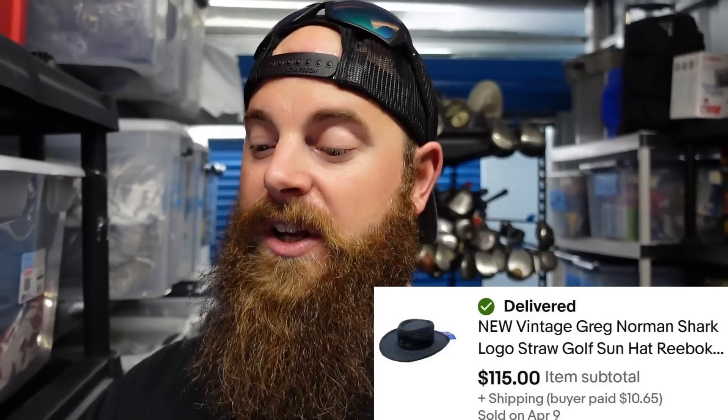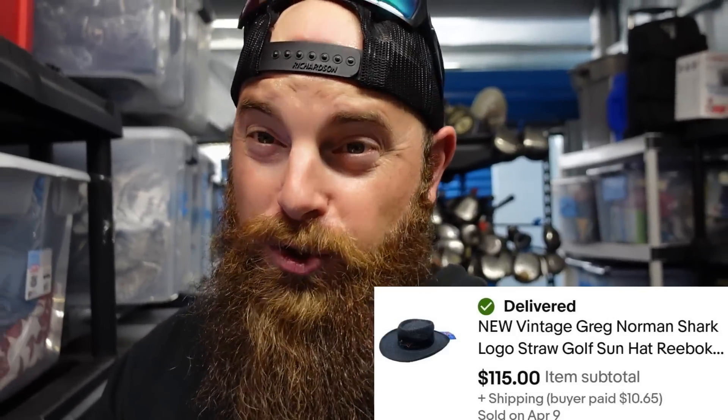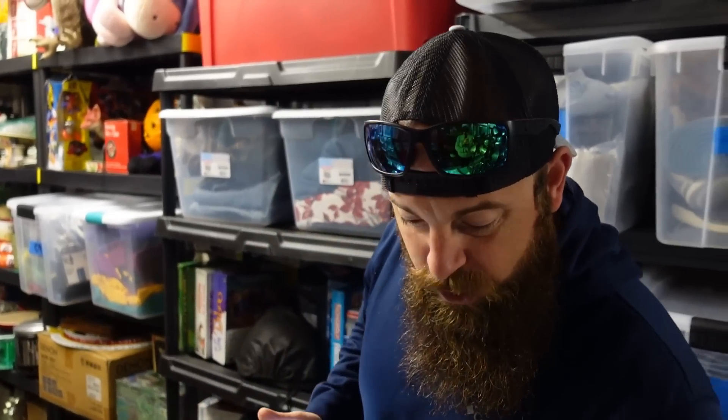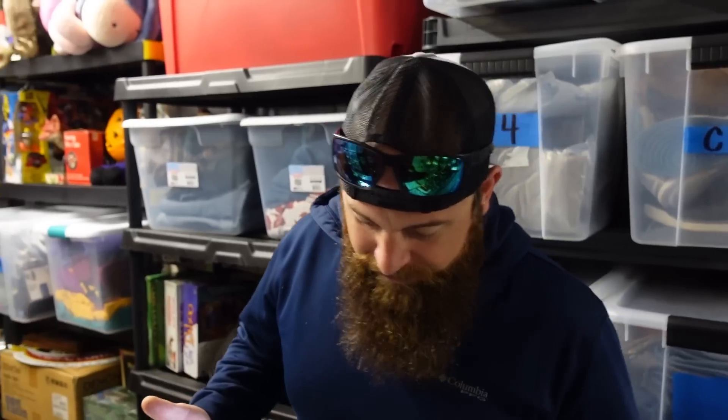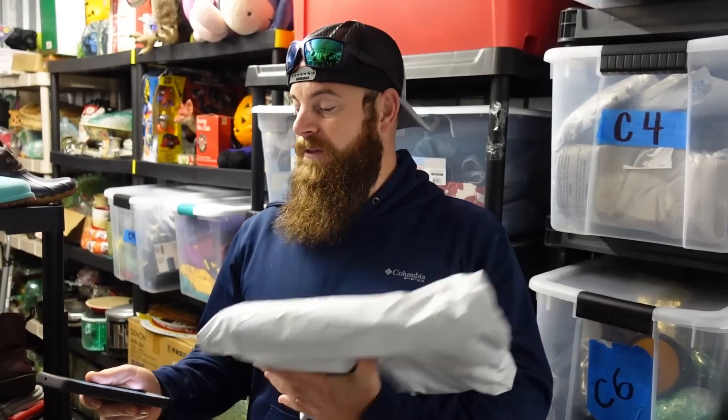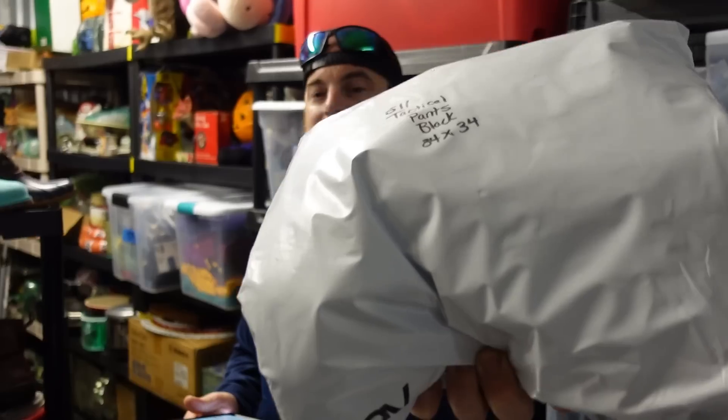We sold a vintage new old stock Greg Norman straw hat for $115 — it went overseas, you wouldn't believe it. They were $235 all in on that. Five alive intact, we have 22 orders going out. We want to thank everybody that came out to our Whatnot auction — my voice is slightly hoarse because of it, but it's always a fun time. We really enjoy doing the Whatnot auctions — we do them every other Thursday at 7 p.m., link is in the description below.